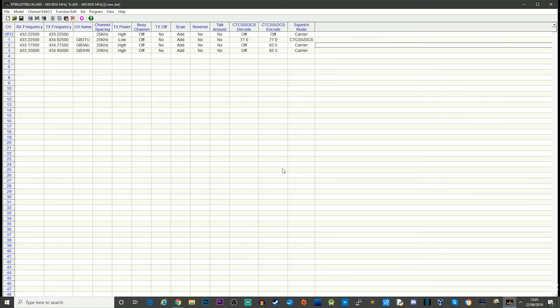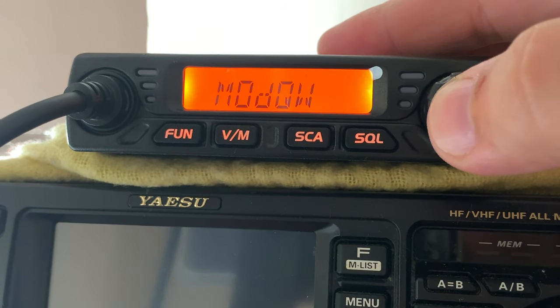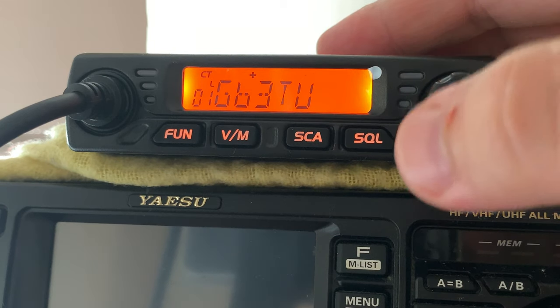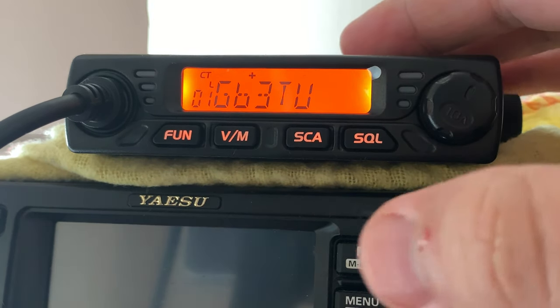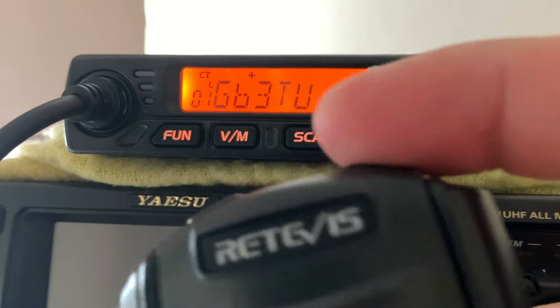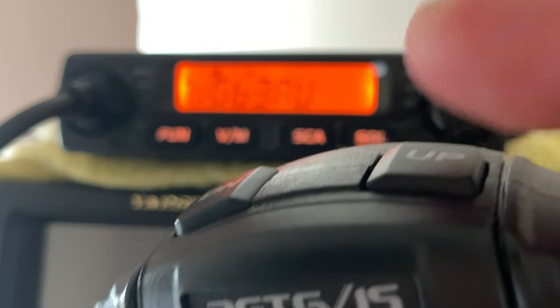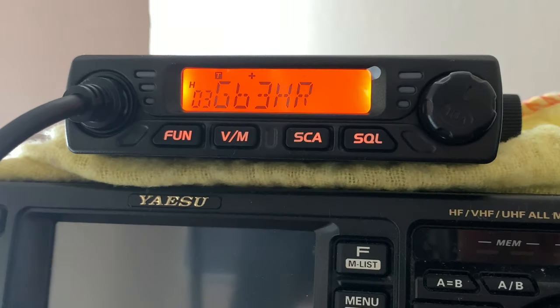I'll re-save the file and send the data back to the radio — and there we go. You can see how quick that was; that wasn't sped up, that was real time. Now the radio is ready to go. To power up, just hold your finger down on the volume button — it's like a little push switch — and it goes straight into memory mode showing GB3TU. To go through the different memories you use the up and down keys on the microphone.